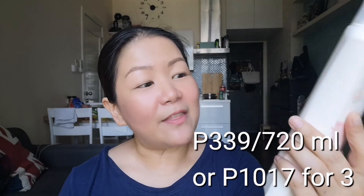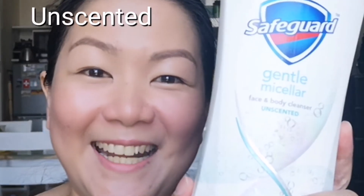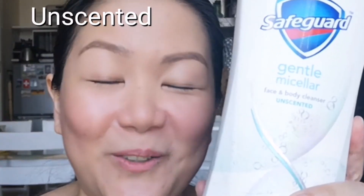It comes in three variants in two sizes. This one is the 400ml bottle but it also comes in a 720ml bottle. This one is the berries and peach. The second variant is the unscented one, and this one has my husband's name written all over it. And the third one, which is also my favorite, is the coconut and peach.